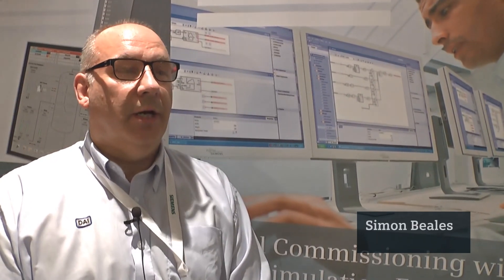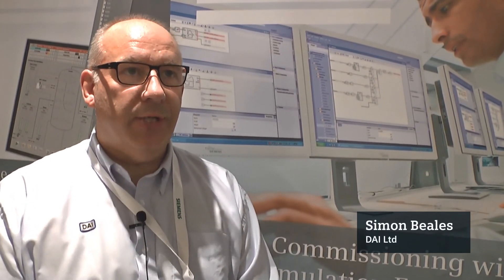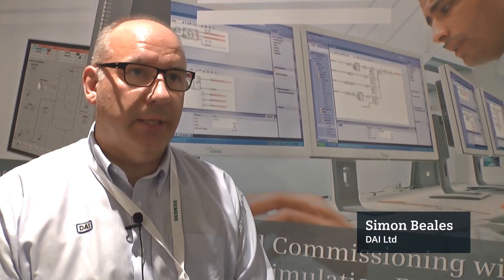The benefits I see for adopting the approach to simulation engineering — particularly if I use a different engineer to work on the simulation as against the application engineer working in our case usually on PCS7 — is that I can find out issues much quicker and get them resolved when I'm still in the office rather than on site.